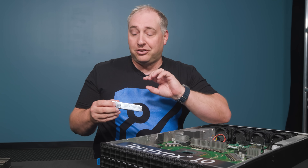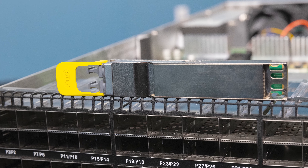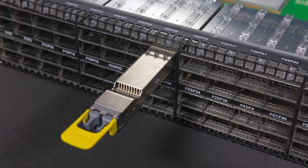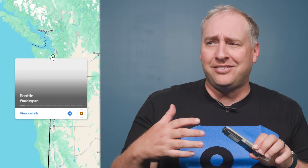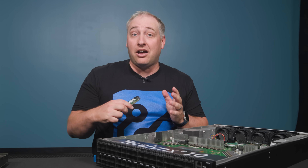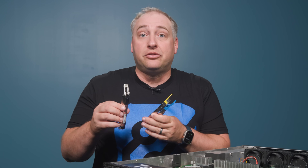This module right here is an 800-gigabit-per-second OSFP module, but it's a ZR+ module, which means it can go up to 1,000 kilometers. Just to give you some sense: San Francisco to Seattle is about 1,093 kilometers, which means if you're in the suburbs of both, you can put this module in the front of the switch and transmit data all the way between the two cities.